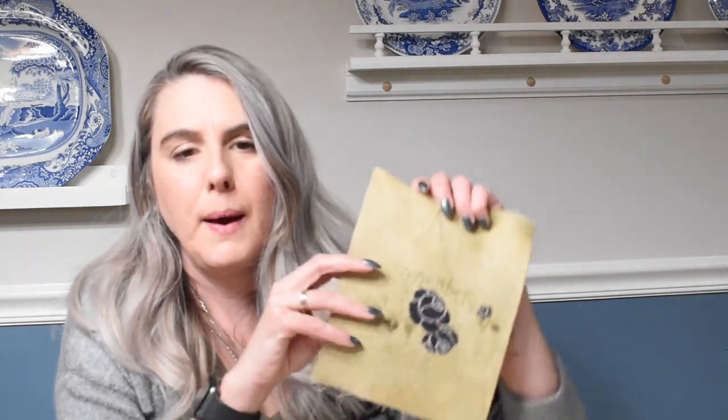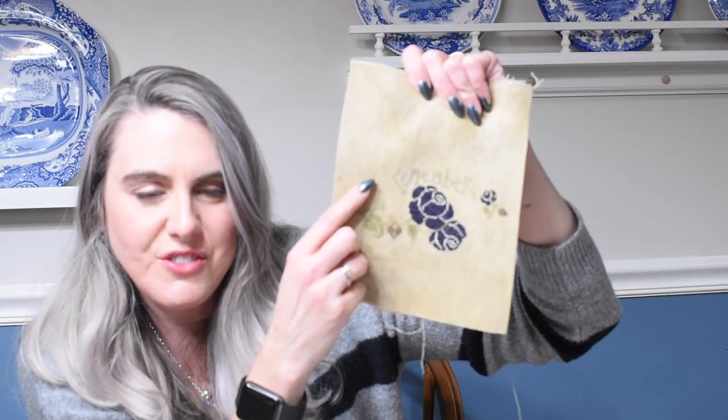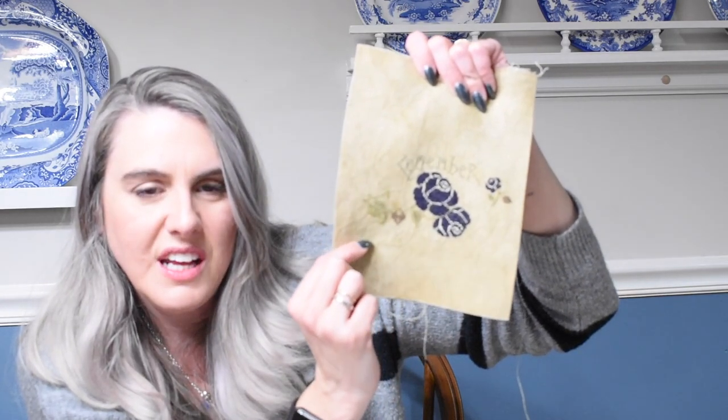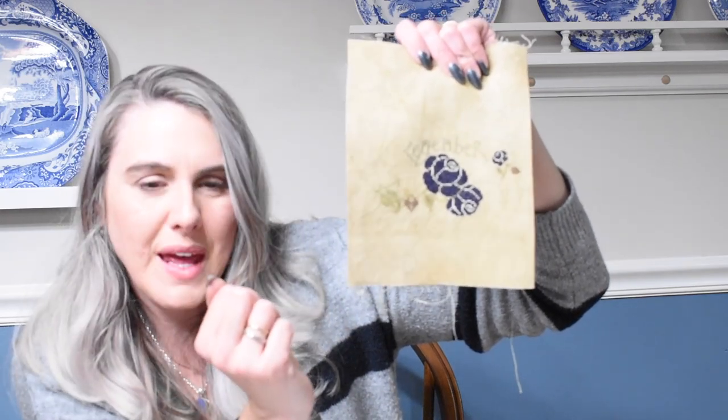The last work in progress I have is a little small — you'd think I'd have it done, but again I got distracted. This is Remember Me by Scattered Seed Samplers, stitched on 36-count Tobias by Seraphim Fabrics. This is what I have so far: I have the roses done, I've started the R, and I've got a couple of leaves done. I'm jumping around to wherever I want to go to get this completed. This has typically been my Saturday and Sunday morning project while sipping my coffee.